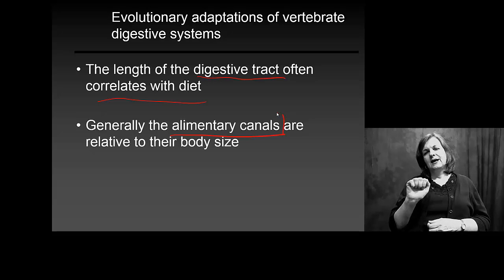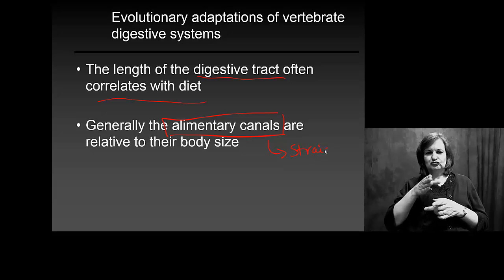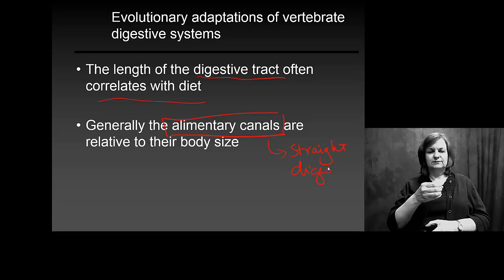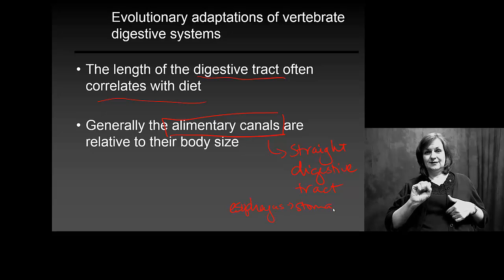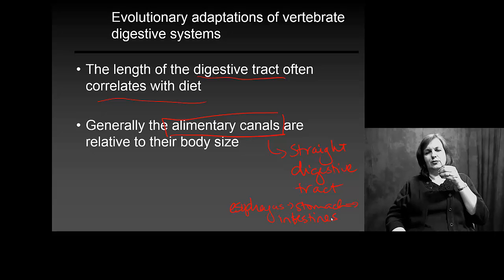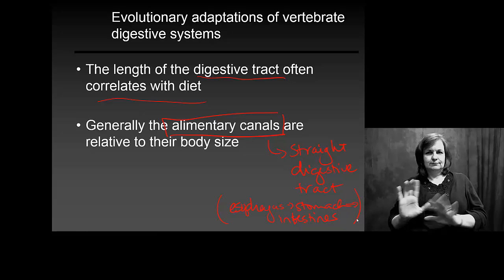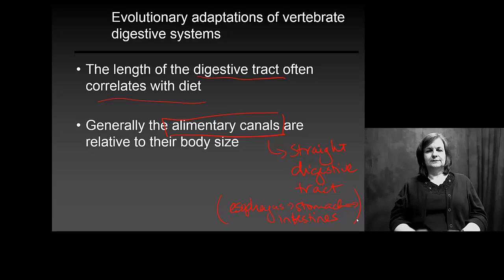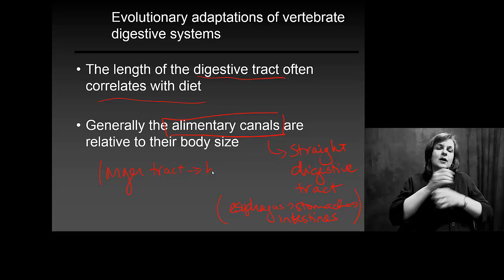The alimentary canal is what we look at as far as a straight digestive tract. This includes everything from your esophagus, to stomach, to intestines. It doesn't include things like your pancreas or liver, or any supporting structures — basically a straight-line digestive tract. They've found that the longer your digestive tract is, you tend to be more of an herbivore.